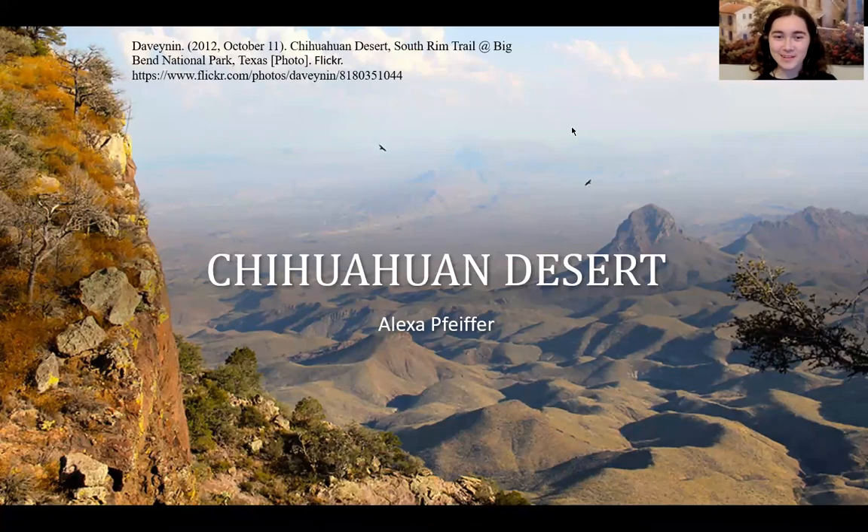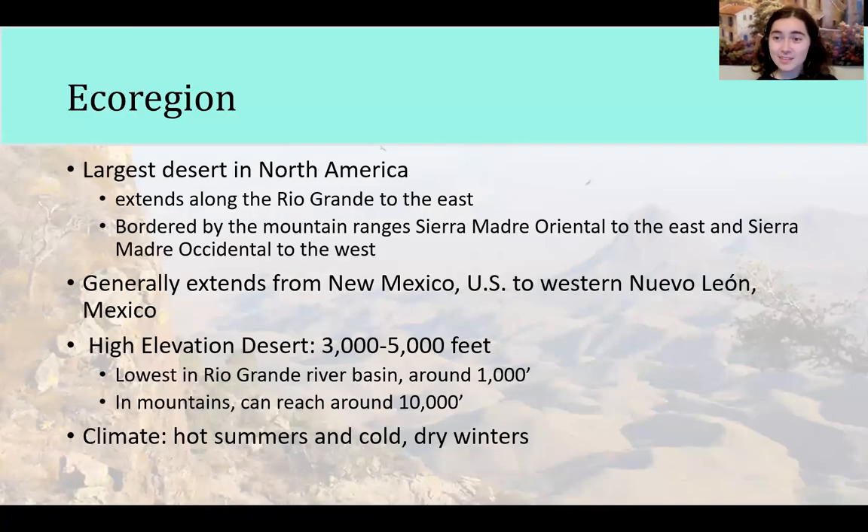Hi, I'm Alexa Pfeiffer and today I'll be talking about the Chihuahuan Desert. It is the largest desert in North America. It extends from the southern United States into Mexico. It's bordered by the Sierra Madre Oriental and the Sierra Madre Occidental. It is a high elevation desert, ranging from 3,000 to 5,000 feet on average above sea level.